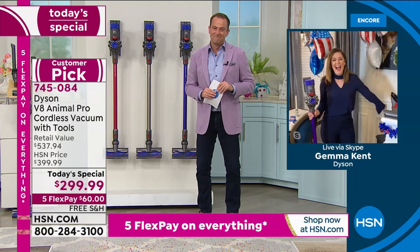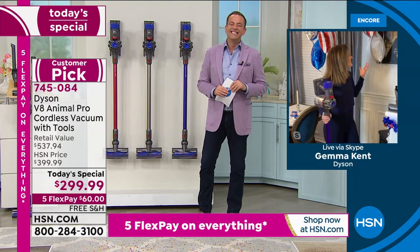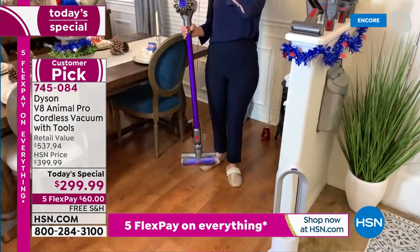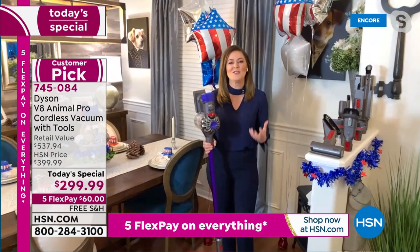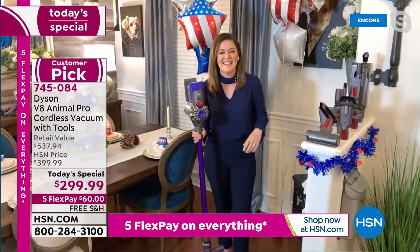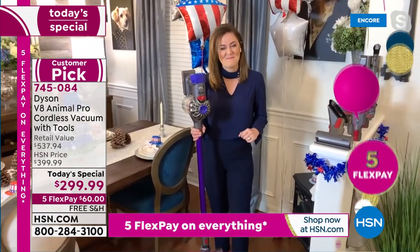Gemma: I am so excited to be with you, Adam. I got dressed up but I'm still wearing my slippers! This is absolutely jam-packed with features — I'm so glad we've got an hour. Adam: We're going to take you all around Gemma's house.